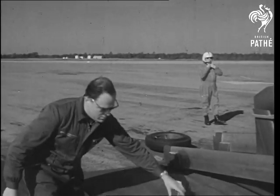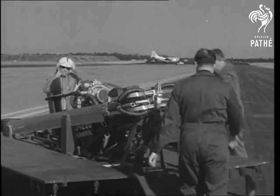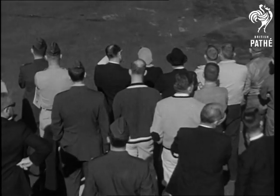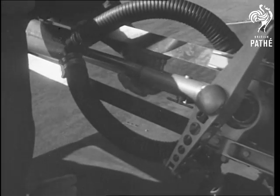The axiom, good things come in small packages, is again demonstrated at Eglin Air Force Base, Florida. For here you see the assembly of a pint-sized true helicopter that can be put together, fueled, and made ready to fly in the proverbial jiffy — in this instance, in five minutes.